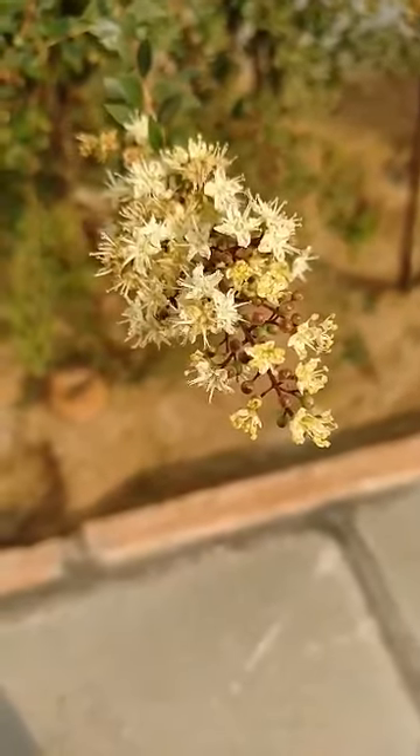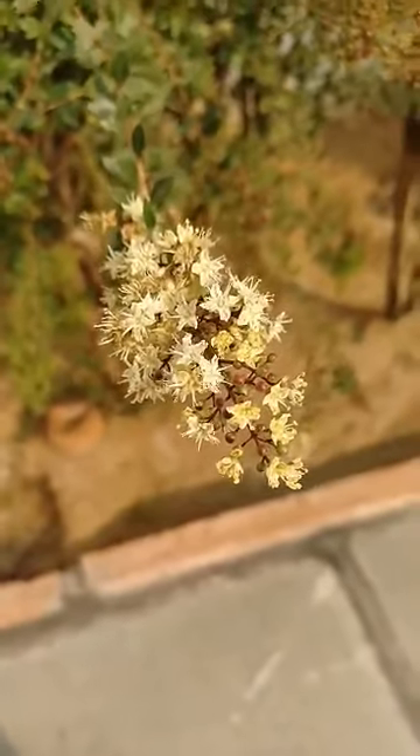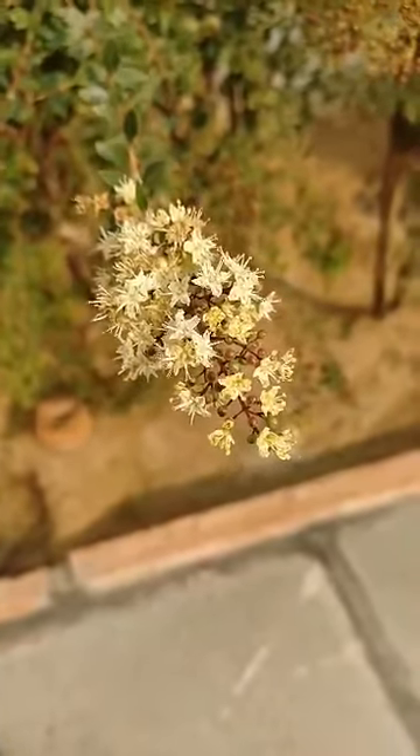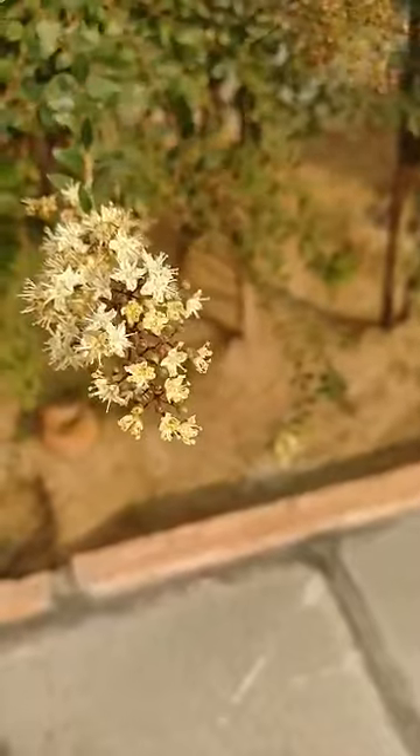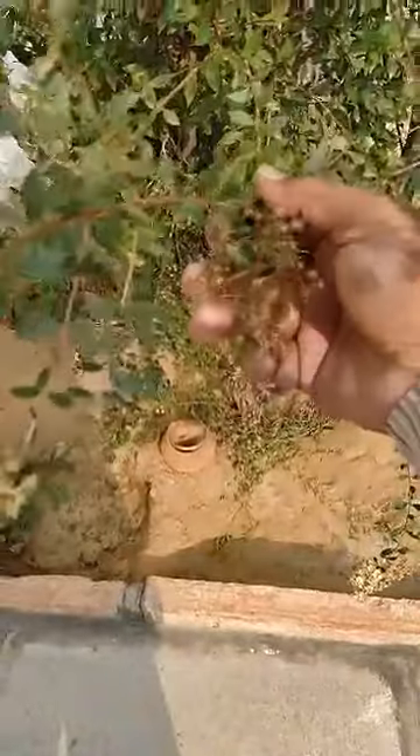These are henna flowers at my house, fully blown. These are new henna buds over here.